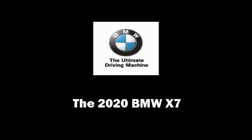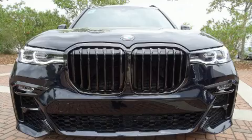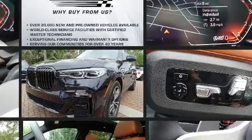Sensibility and practicality define the 2020 BMW X7. Under the hood, you'll find a six-cylinder engine with more than 300 horsepower, and load-leveling rear suspension maintains a comfortable ride.